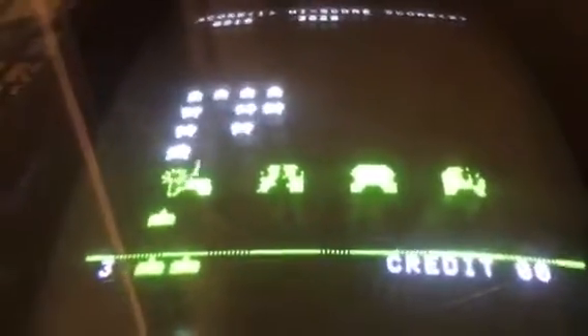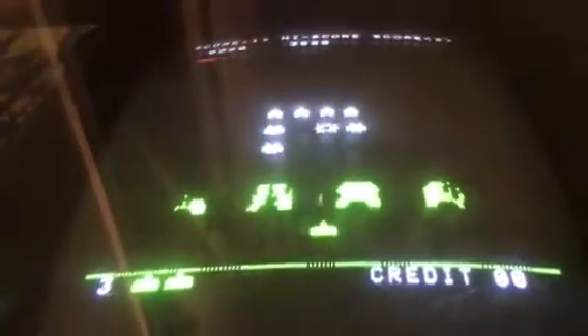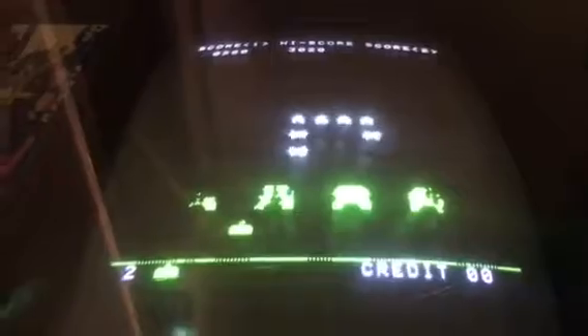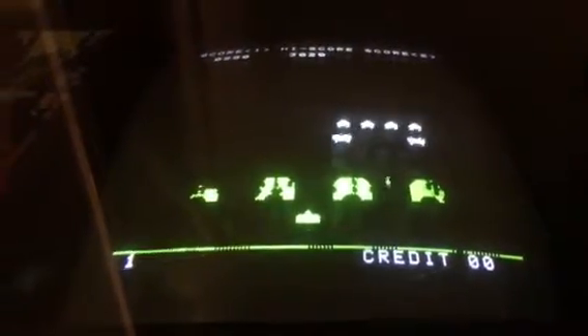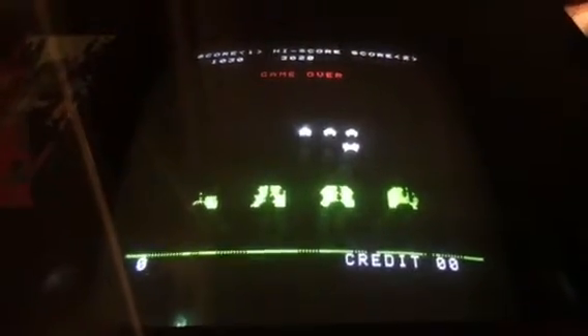Stay away from the bullets or else you're dead. But overall it's a little challenging. So you're trying to shoot down all the enemies as you can. But overall Space Invaders is a good game.